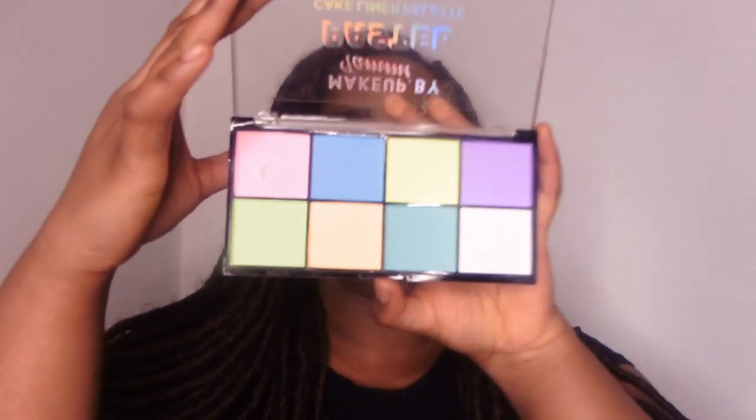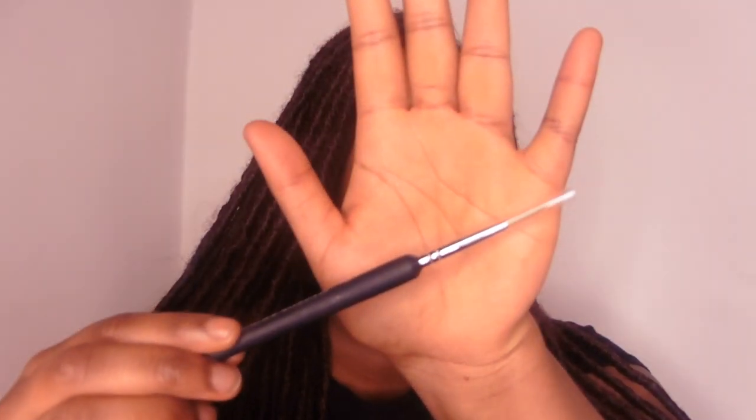I also got from Makeup by Tammy her cake liner palette — the pastel one. I intend on trying to get better at the whole eyeliner thing, can't avoid it forever. So I also got her brushes made for that precise reason — they're just like really thin painter brushes that you can use to do precise liners.